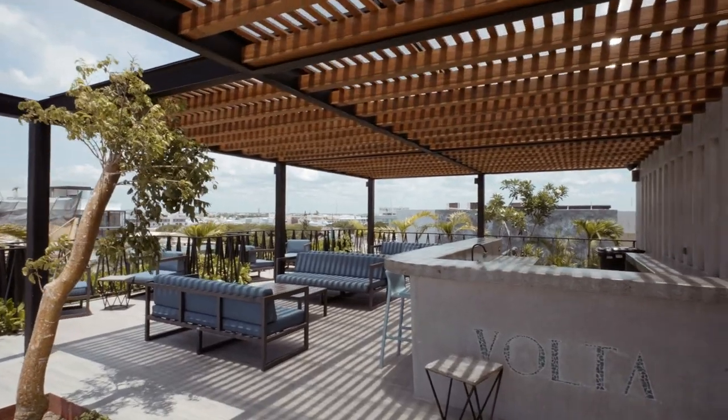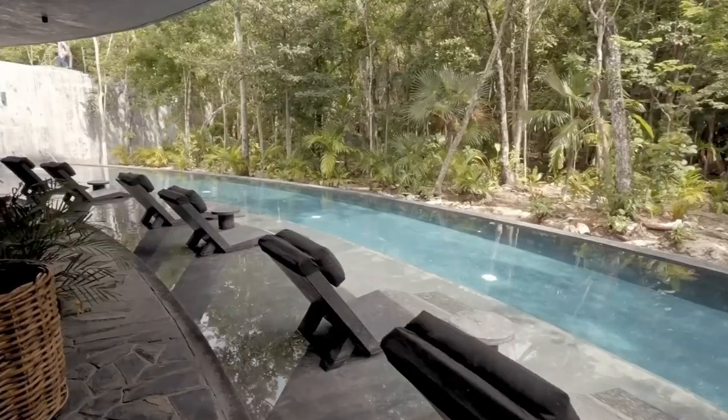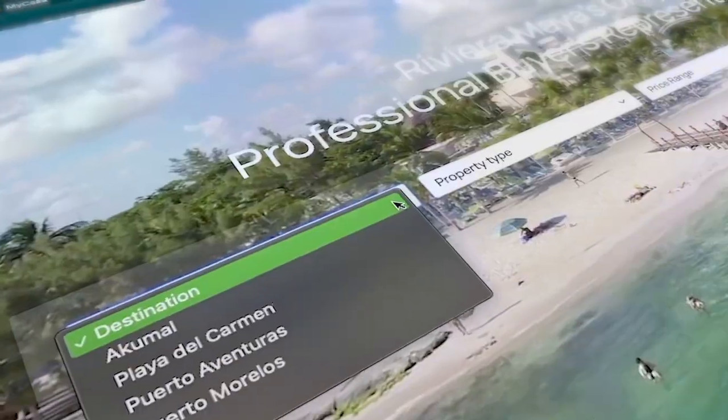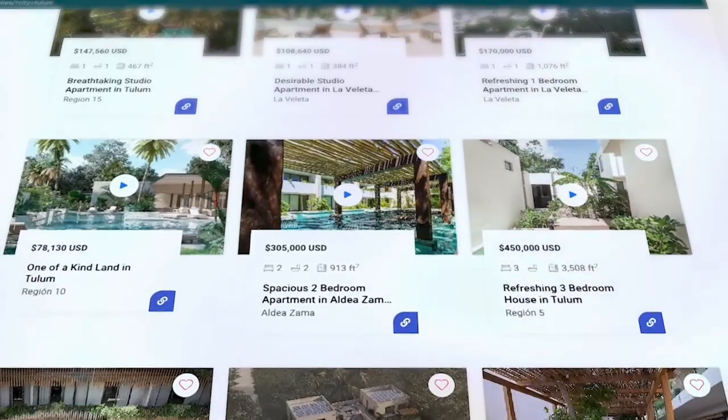Hey guys, I'm Rahul Morales, founder of My Casa Real Estate. We're a professional buyer's agency with video walkthroughs of all properties in the region. This allows you to see the entire real estate market in one simple-to-use website. Let's see what our buyer's agent has for us today.